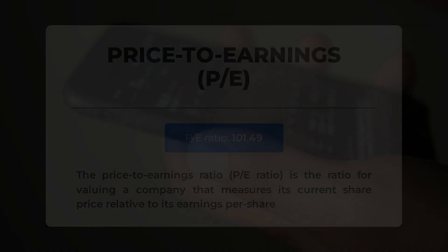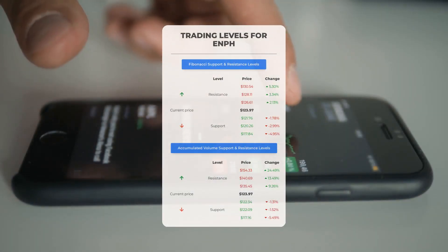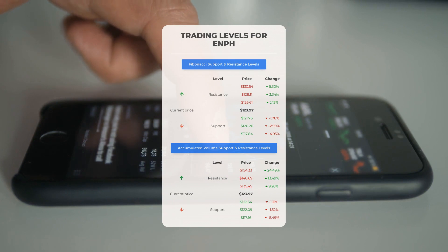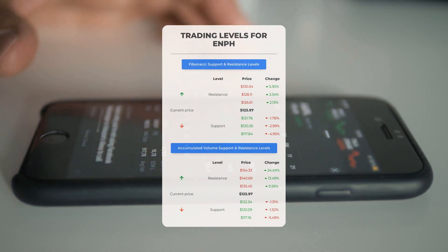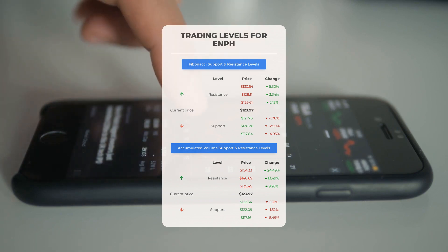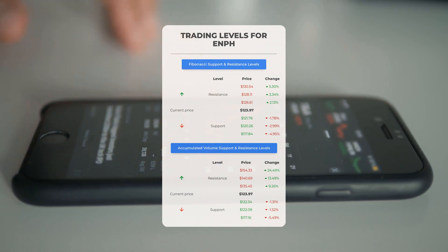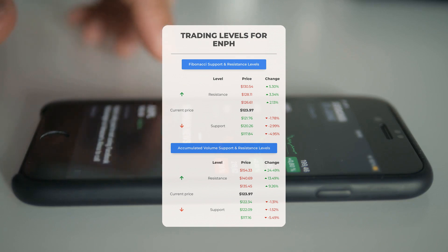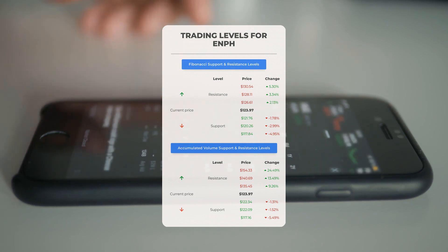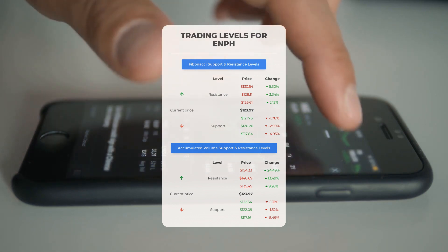For day trading levels: if Enphase shows an upward trend, the first resistance level is at $135.45. Watch for this level to break, as it could be the perfect entry point to secure a profitable position and a swing trading opportunity. On the flip side, Enphase encounters its first support level at $122.34. If this level holds strong, consider it a green light for a potential rebound and a successful entry point.